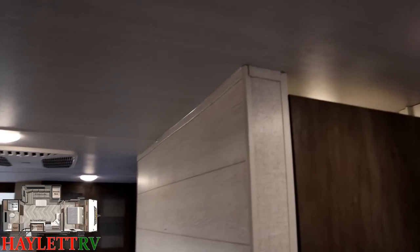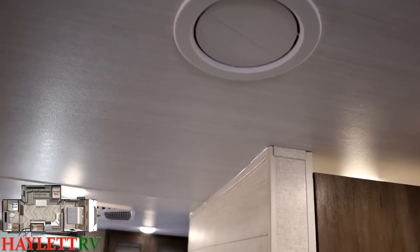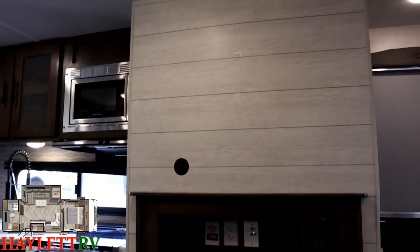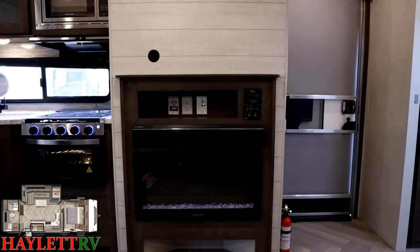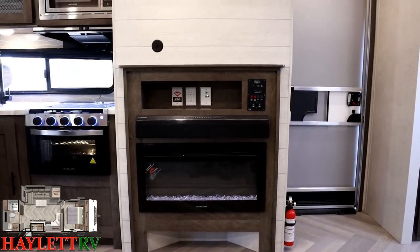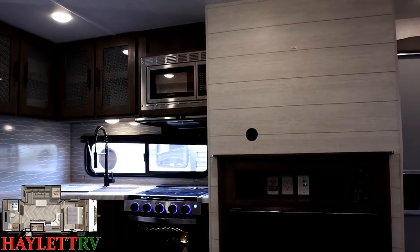The air ducts can turn individually and close individually, so you always have really good control over your airflow. The entertainment in this model is fantastic — if I come over and sit right on the sofa, I'm dead center between the screen. The lights are flickering because someone's playing with the power jack outside, but this is the definition of a no-neck-wrecker entertainment center that we love here at Haylot RV.